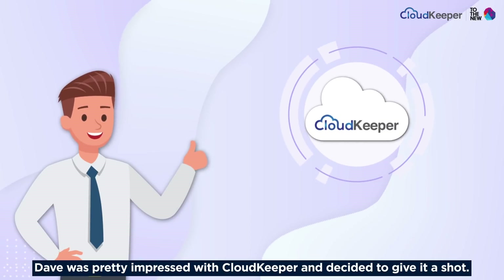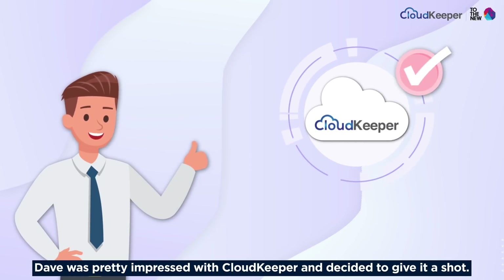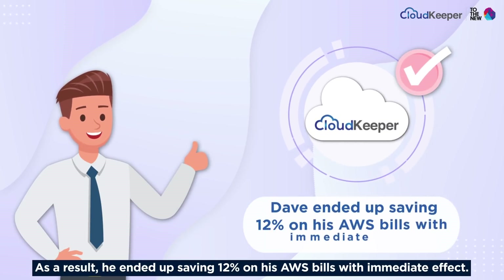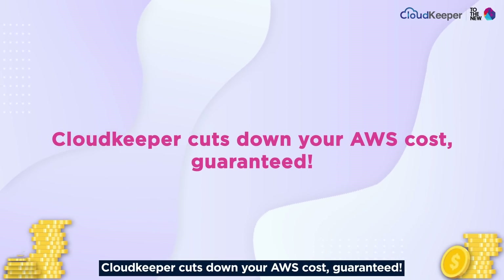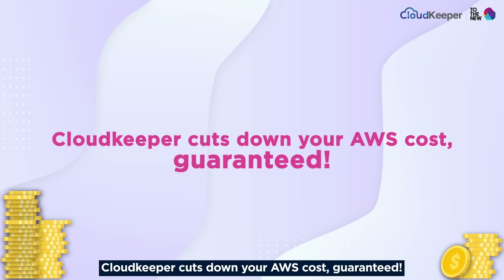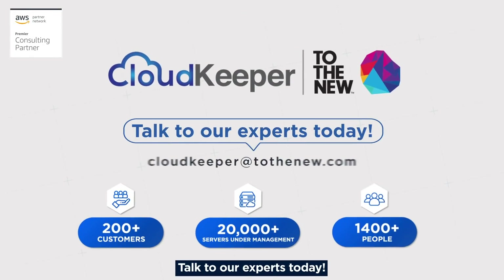Dave was pretty impressed with CloudKeeper and decided to give it a shot. As a result, he ended up saving 12% on his AWS bills with immediate effect. CloudKeeper cuts down your AWS cost, guaranteed. Talk to our experts today.